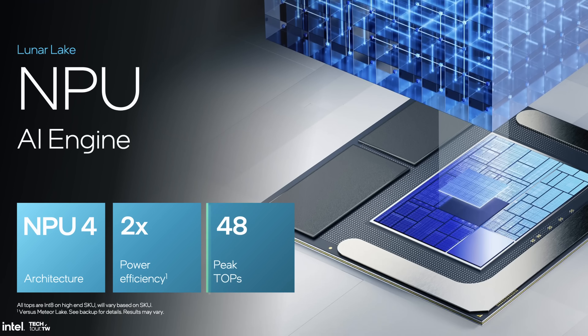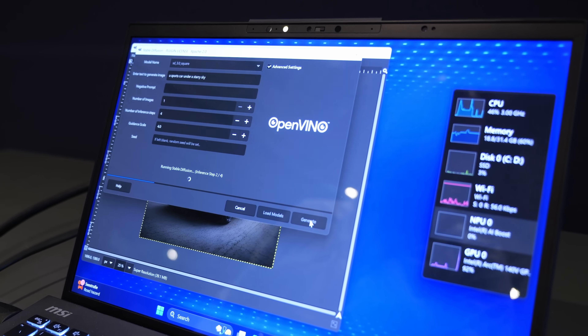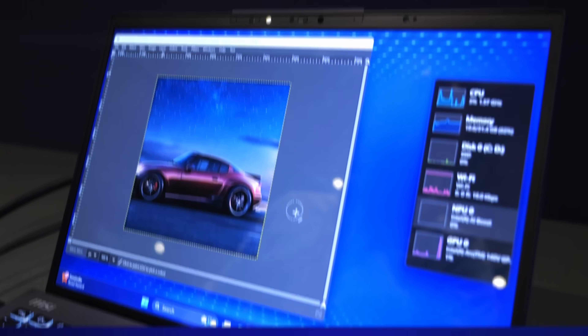The NPU has also gotten a lot better — it has 48 TOPS now — though even Intel's own AI demos hardly ever used it, defaulting to the GPU instead, so there's not much to say about it.